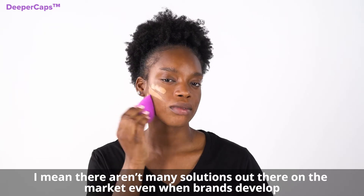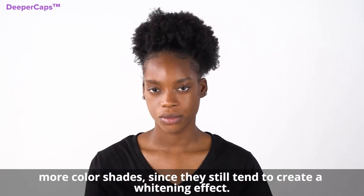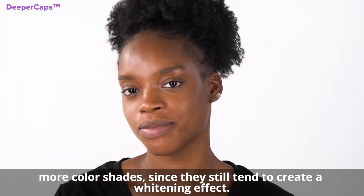I mean, there aren't many solutions out there on the market, even when brands develop more color shades, since they still tend to create a whitening effect.